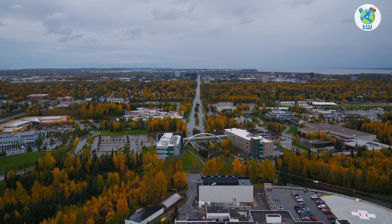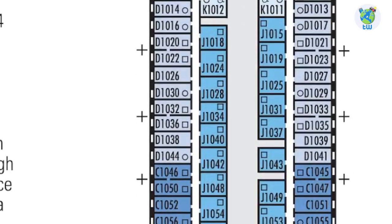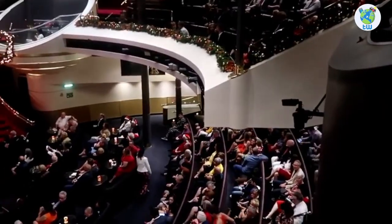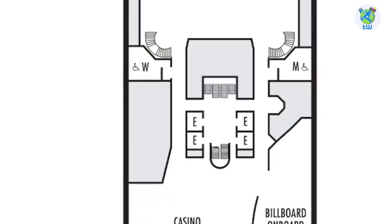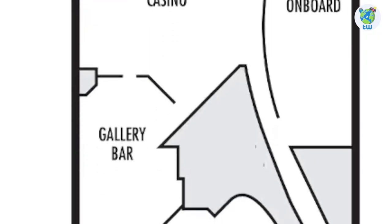Number five: talking about the decks — deck one forward is the World Stage Theater, which is multi-story up to deck three. Midship is the atrium and guest services; the rest are staterooms. Deck two is the casino. Starboard is Billboard on Board, one of the large piano bars.